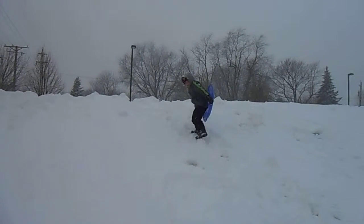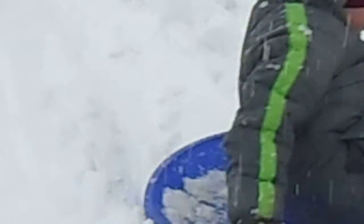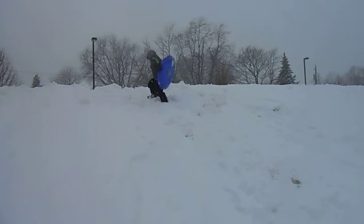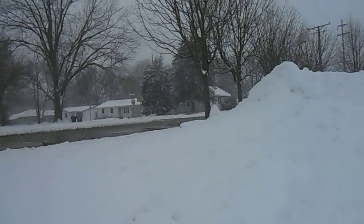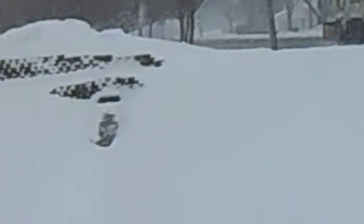Just carry it with one hand, use your other hand to climb. Here comes the pusher. Okay, okay, okay.